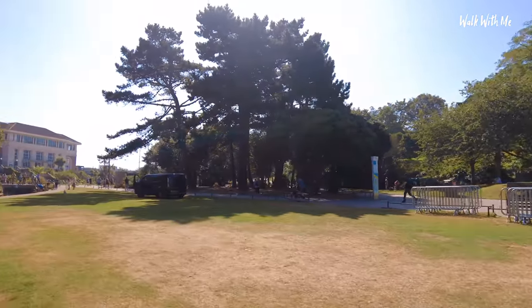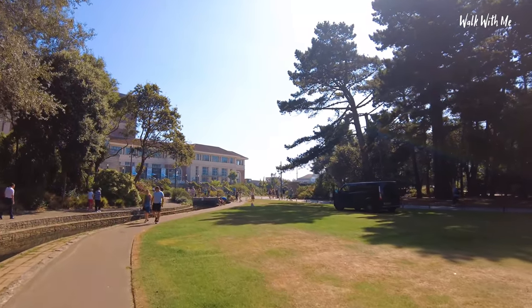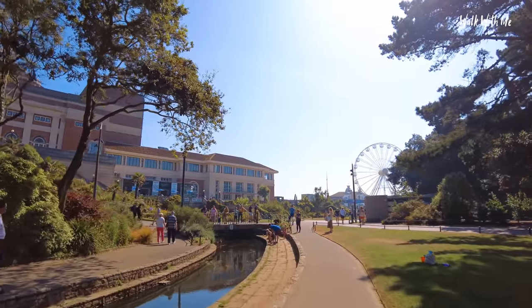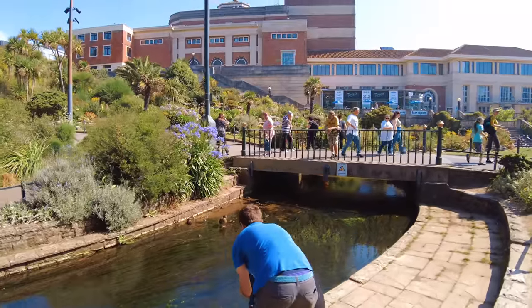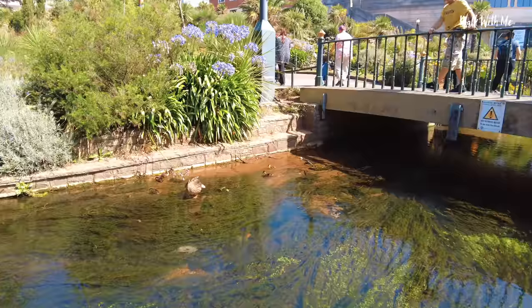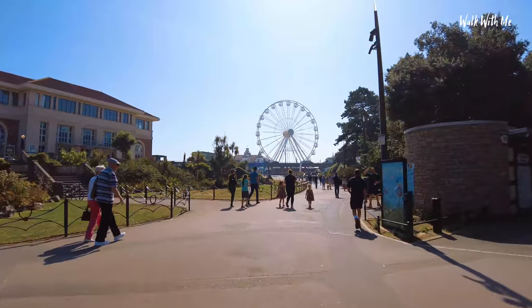You may have seen Bournemouth on the news with the air show — one of the planes had to ditch. Thankfully the pilot made the right decision, and glad to know he's okay and no one was actually seriously hurt. And look — some little baby ducks! Look how cute these are.